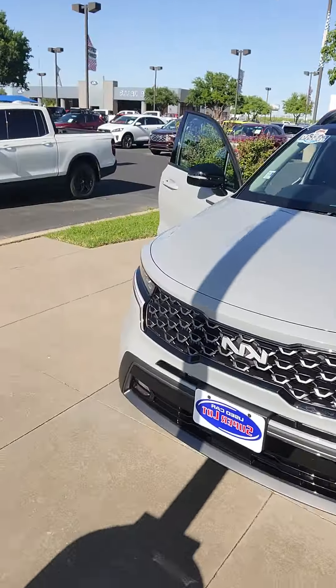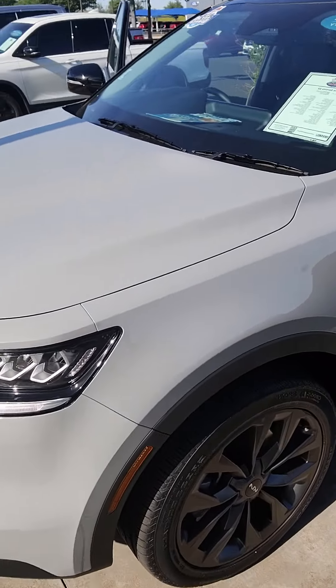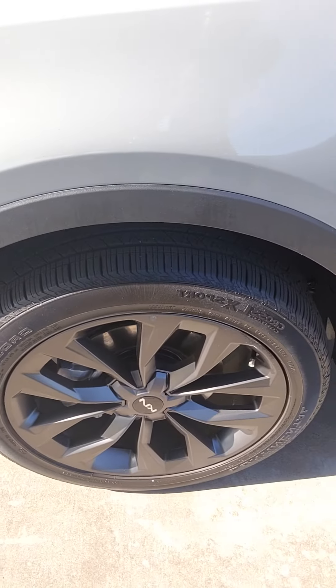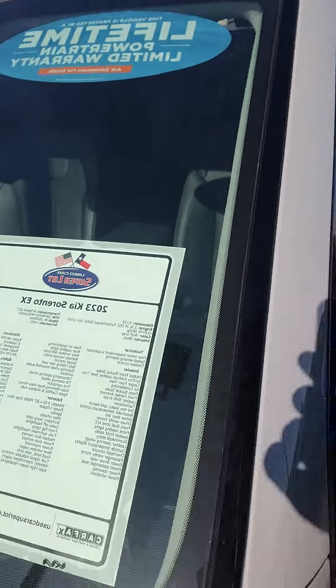It's Aaron at the Ford House. I'm going to show you that Kia. Here it is. This is a beautiful gray. Here's your tires. X-Line, 41,000 miles, 2023.